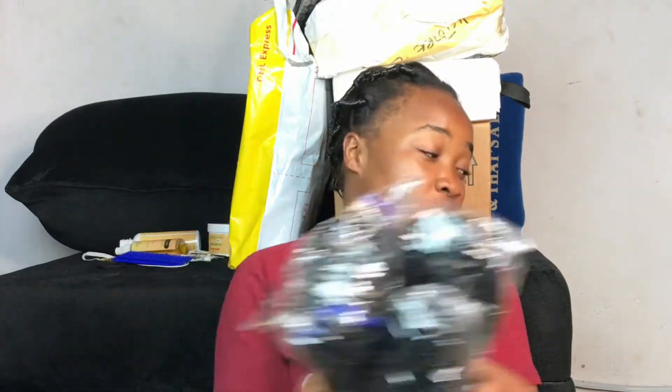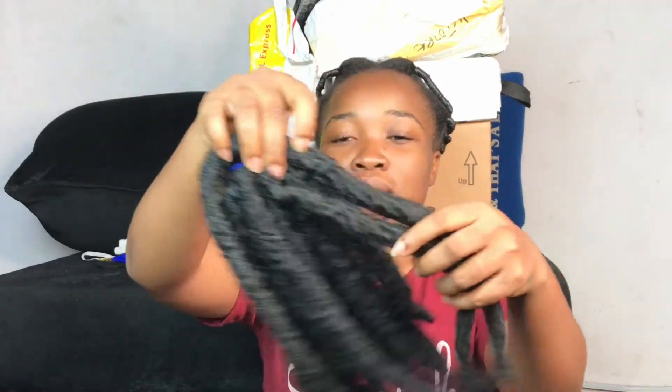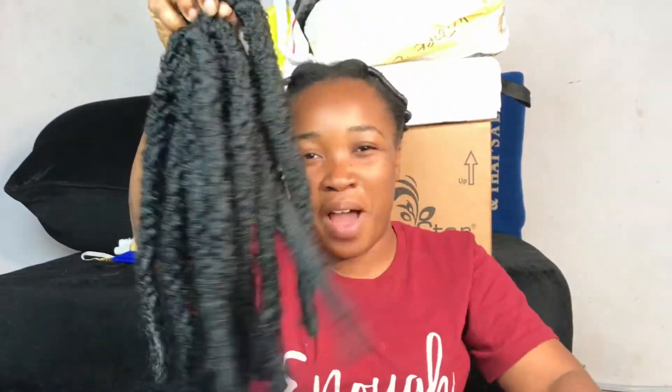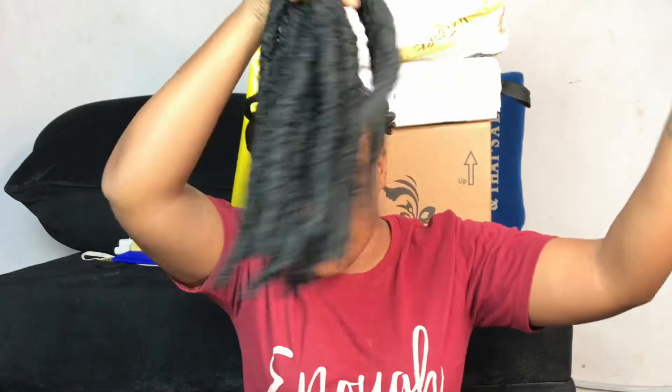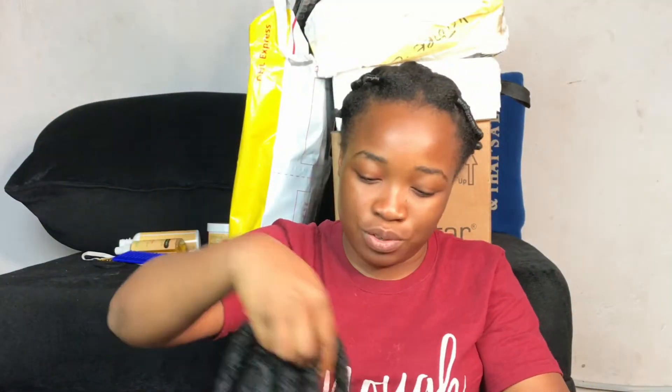I'm going to be installing these locks and I'll post them definitely on my YouTube channel because you guys are my family members, so I have to share with you. This is how it looks — it looks like those Rastafarian locks. We're going to get it done very soon, I can assure you guys.